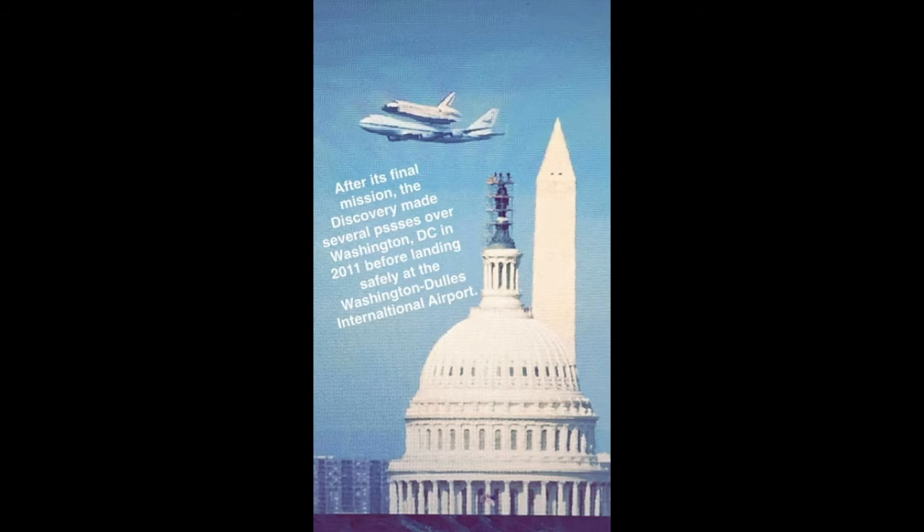After its final mission, the Discovery made several passes over Washington DC in April 2011 before landing safely at Washington Dulles International Airport, and was transported past the Capitol and the Washington Monument.